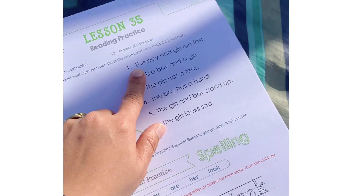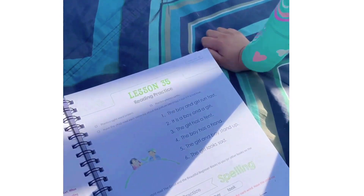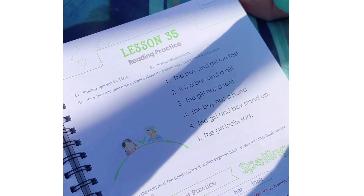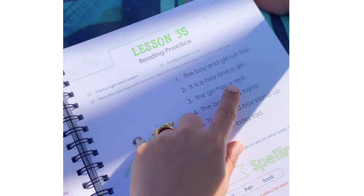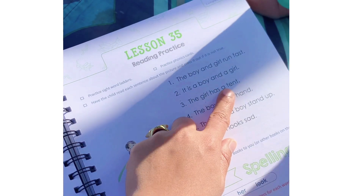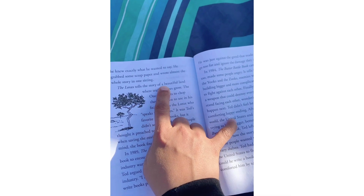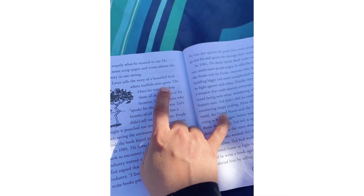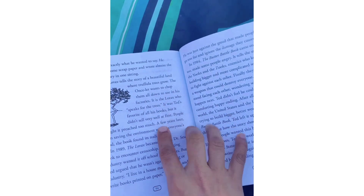The boy and girl run fast. The Lorax tells the story of a beautiful land where Truffula trees grow. The Once-ler wants to chop them all down to use in his factories. This is one of our favorite books!